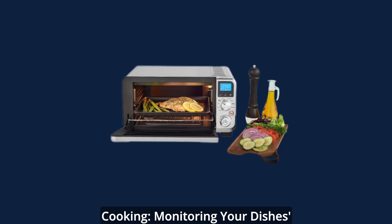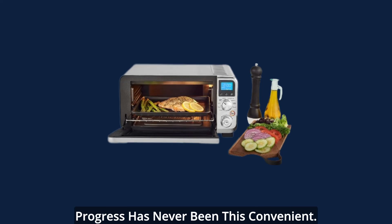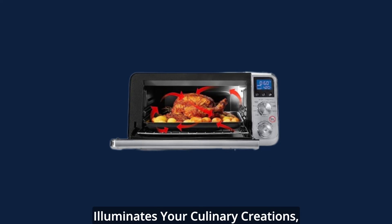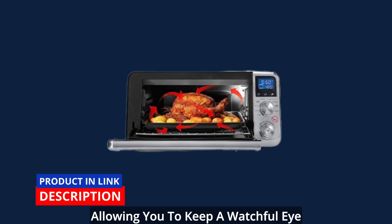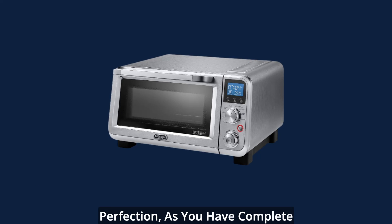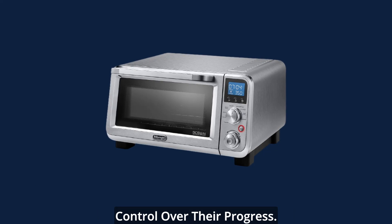Stay in the know — illuminate your cooking. Monitoring your dishes' progress has never been this convenient. The internal light of the DeLonghi oven illuminates your culinary creations, allowing you to keep a watchful eye without disrupting the cooking process. Your dishes will be cooked to perfection as you have complete control over their progress.